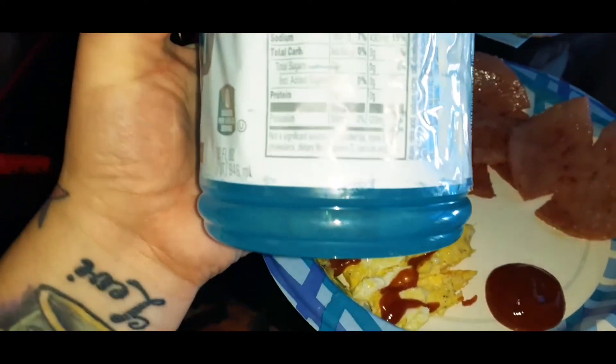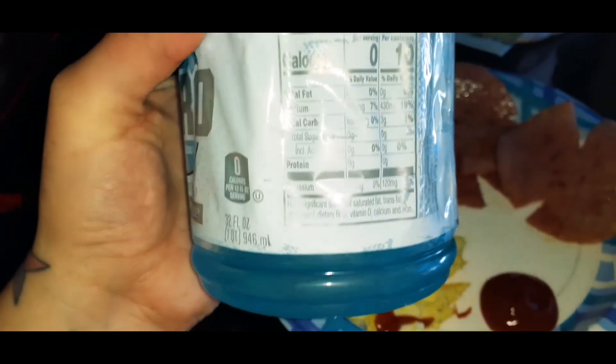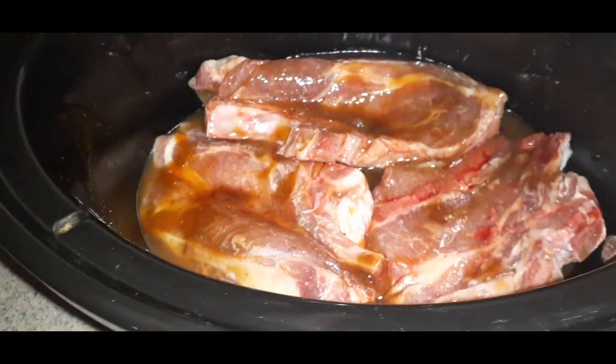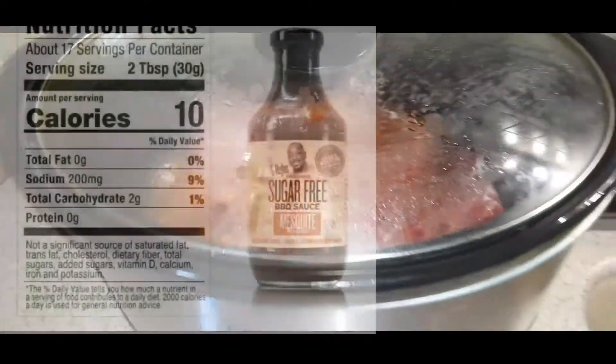Pork chops in sugar-free barbecue sauce — slow cooking for six hours. So that was just the gist of what I've been eating for the last three weeks. Today's only Friday so I still have two more days to possibly lose a little more. Tonight's dinner is the pork with the barbecue sauce and some broccoli.